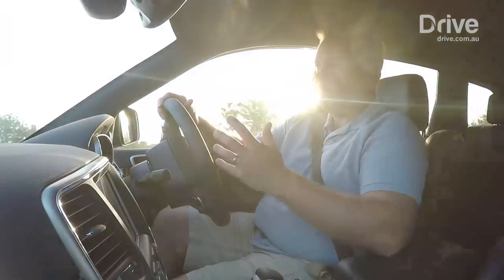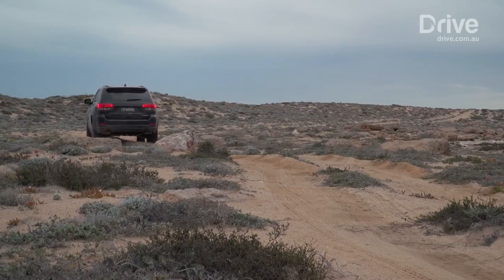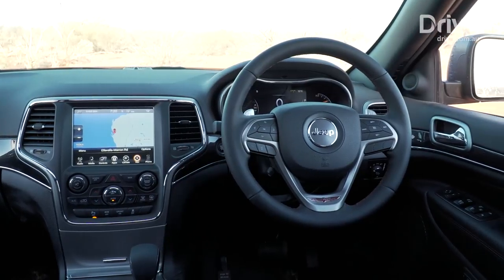The Grand Cherokee isn't as big as some of the other off-roaders you tend to see out here — Land Cruisers, Prados, Mitsubishi Pajeros, those sorts of things. It's only a five-seater for starters, but for many people that's going to be enough.